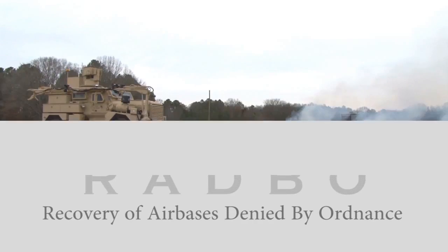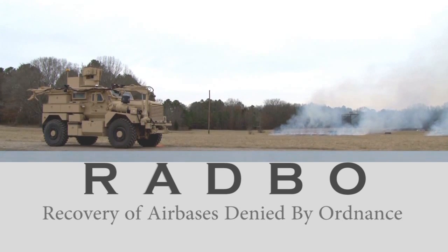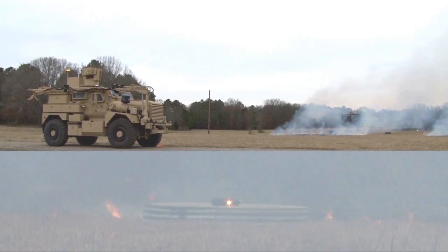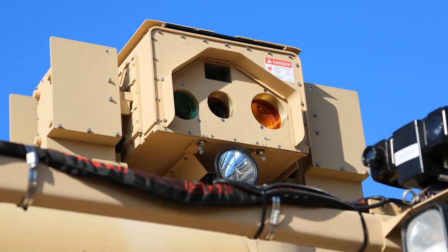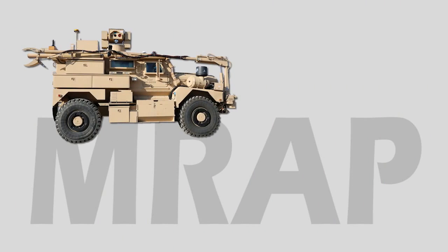A Recovery of Air Bases Denied by Ordnance, or RADBO system, is a candidate solution to meet an Air Force requirement for a standoff unexploded ordnance removal or neutralization method. The RADBO solution integrates a 3-kilowatt Zeus III laser and robotic arm on a mine-resistant ambush-protected vehicle, or MRAP.